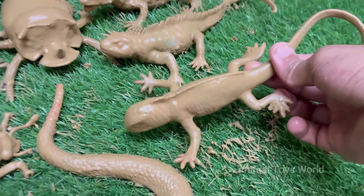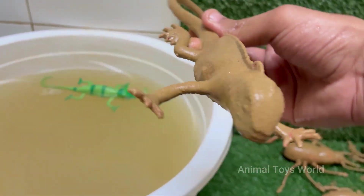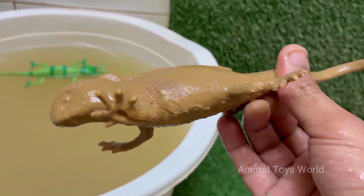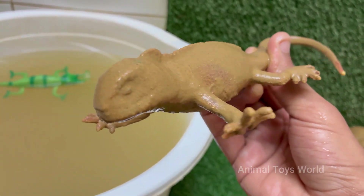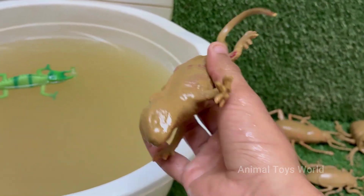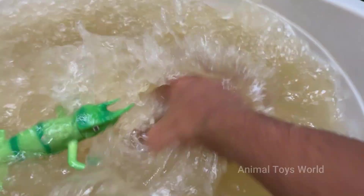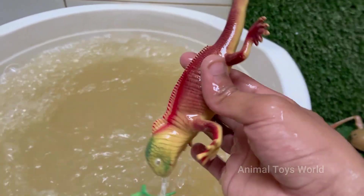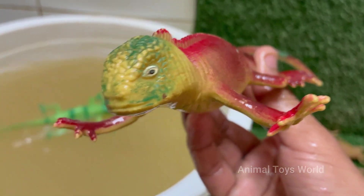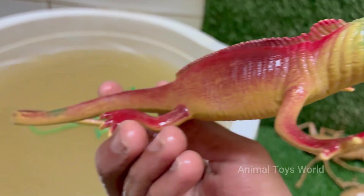Red iguanas look like mini-dinosaurs, with spiny crests running down their backs and long, powerful tails. Red iguanas may show more green or orange hues as they age or during breeding season. Red iguanas are a color morph of the green iguana, Iguana iguana. They aren't a separate species, just a naturally occurring or selectively bred color variation.